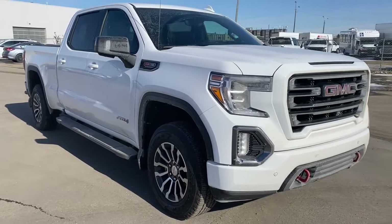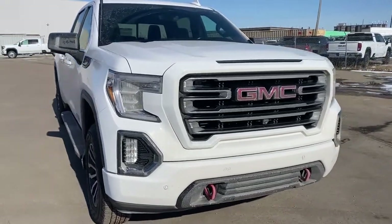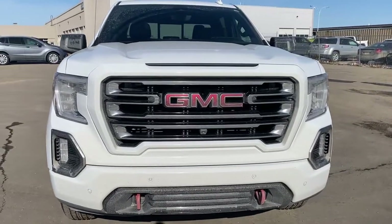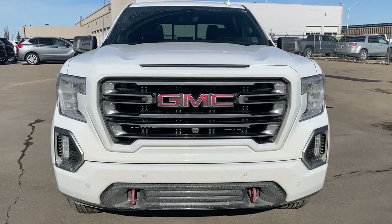Come take a look at the 2019 GMC Sierra 1500 AT4 today, or you can visit us online anytime, anywhere at westerngmcbuick.com.